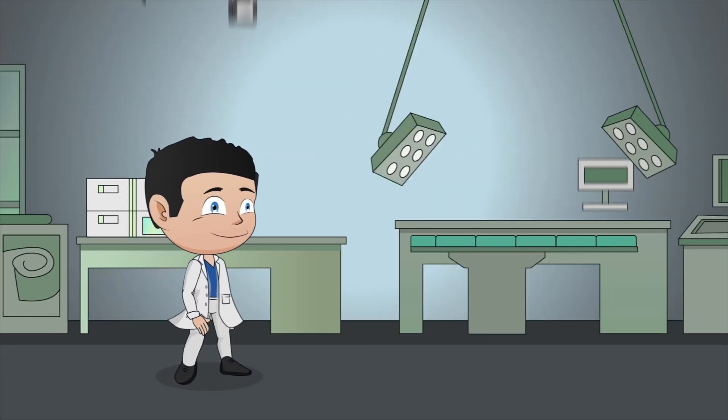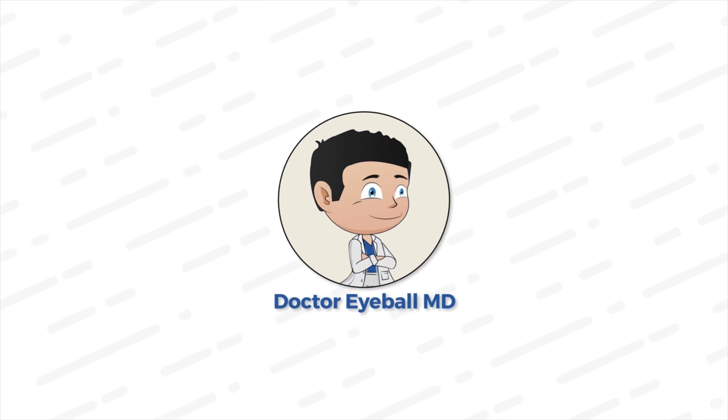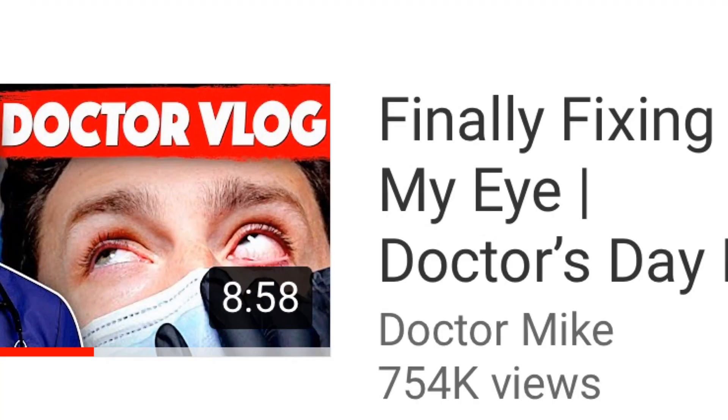In today's video we will review what Dr. Mike actually had in his eye and what he had done to fix it. Maybe you have something similar. What is up, Zach here with Dr. EyeballMD. I'm a third year ophthalmology resident and in today's video we're going to be reviewing the video that Dr. Mike put out recently where he had his eye fixed — where he went to a dermatologist and had a procedure done on his eye. We'll talk about what he had in the first place, then the procedure, and then some other options, because this is a pretty common problem that a lot of people have and they may be wondering how to fix it and what their treatment options are.